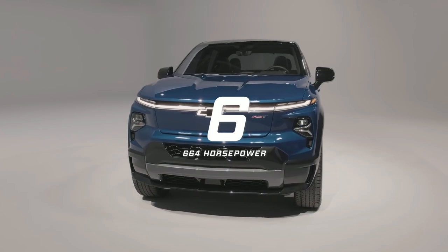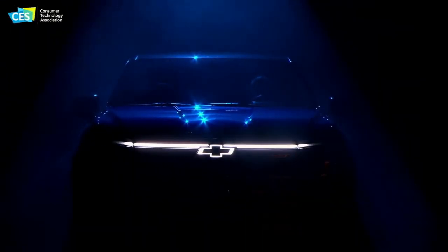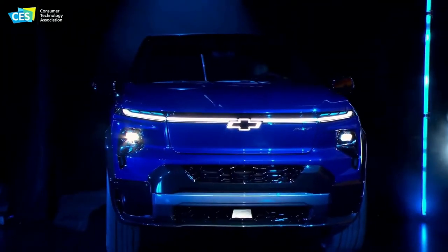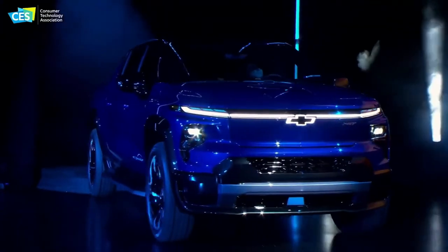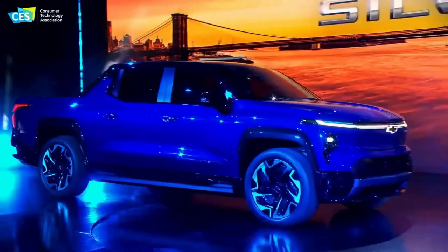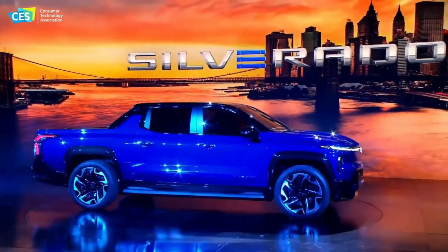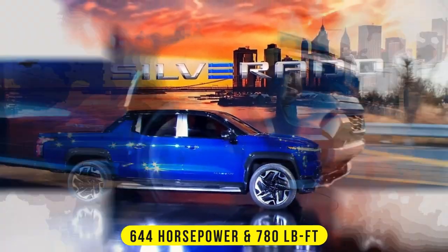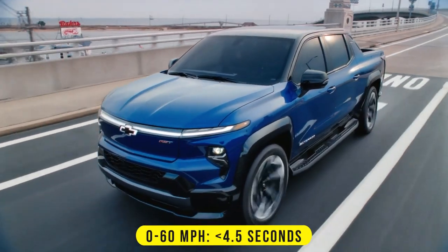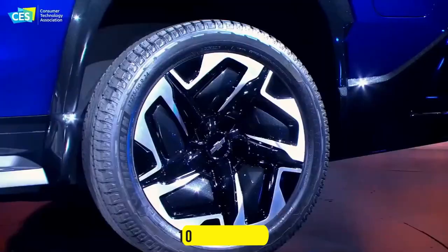Number six: Chevrolet Silverado EV RST. The Silverado EV is the all-new electric model in the Chevrolet lineup, expected to debut as a 2024 model and go on sale sometime in 2023. The RST is the top trim level. It's equipped with two electric motors producing at least 664 horsepower with more than 780 pound-feet of torque, enabling 0 to 60 miles per hour in less than 4.5 seconds.